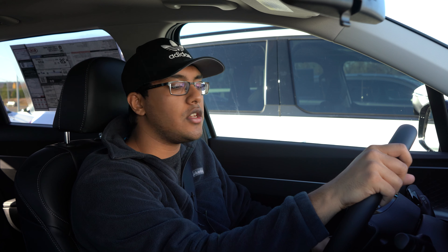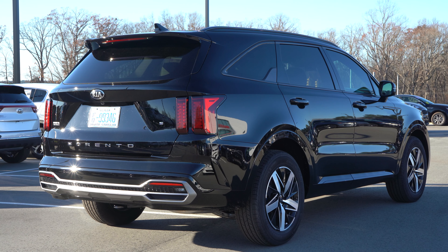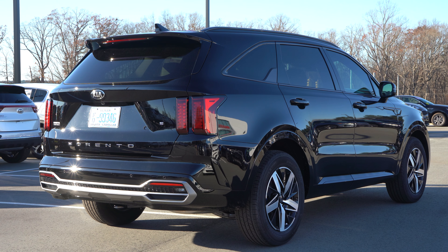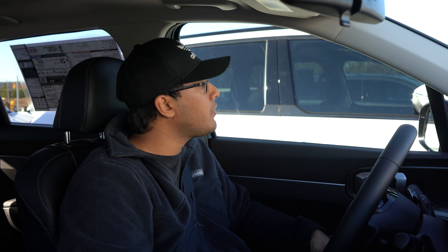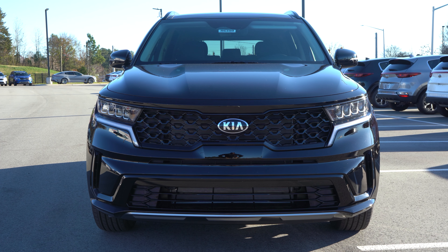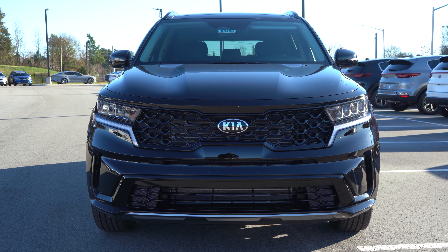So why are we checking out the new Sorento? That's because it's all new, but also I have driven the previous generation as well, and I absolutely loved the previous Sorento. It was just such an amazing vehicle to drive and handle — comfort, everything was great with that car. It came with an amazing V6 option, which is obviously no longer here, but this is all new and they made a ton of changes.